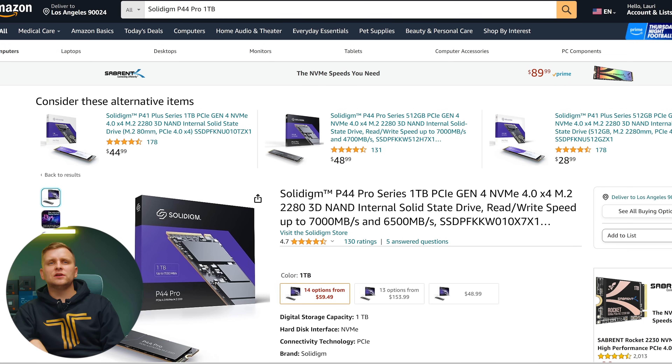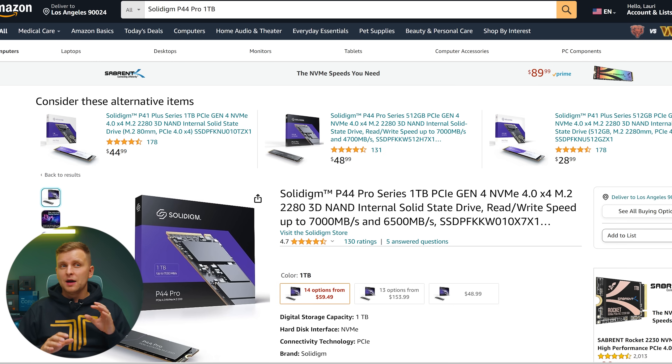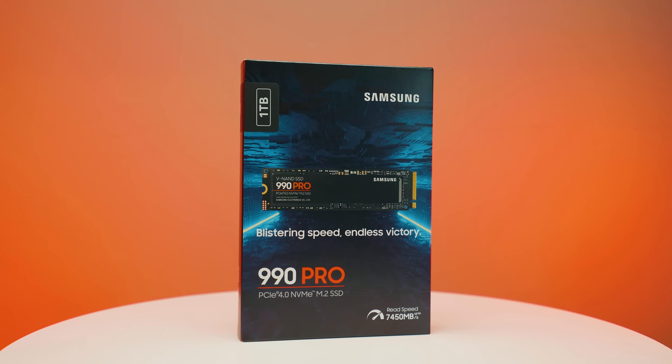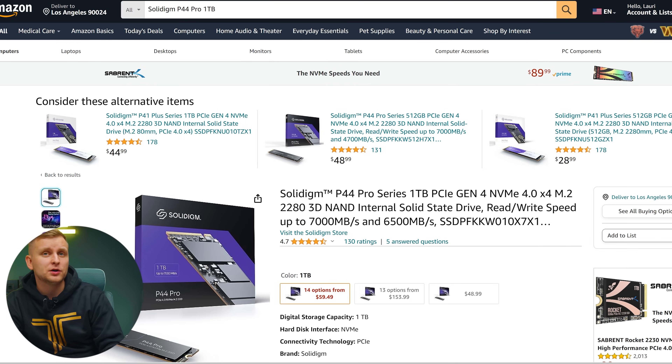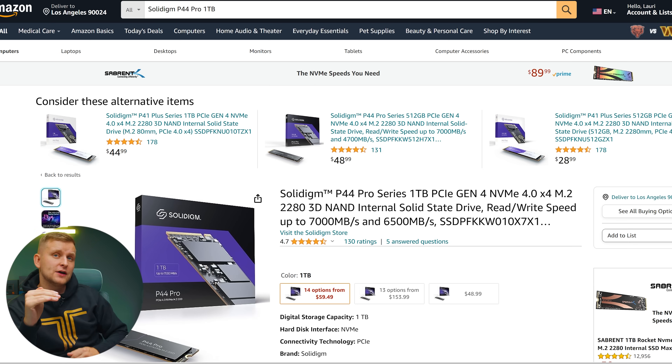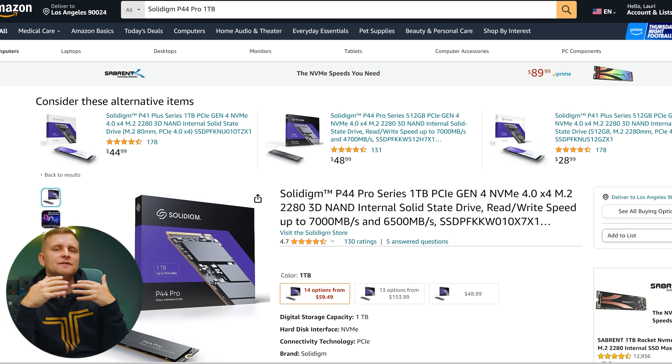For the OS SSD, we're using the Solidigm P44 Pro 1TB drive. This goes to 7 gigabytes per second sequential read/write speed, but the main advantage is its incredible random read/write performance, which is very important for your OS, programs, and project drives. At our price point, we can actually get two of these drives — one as an OS drive and one as a project drive — for even better performance and workflow.